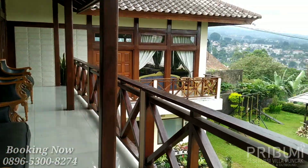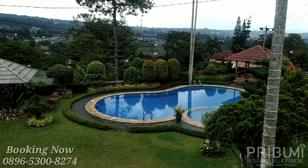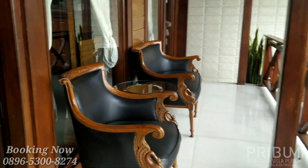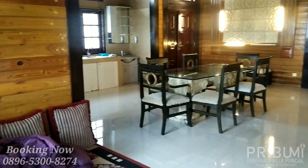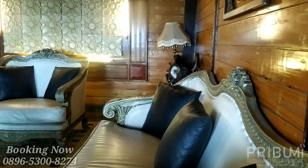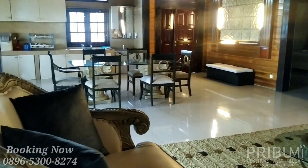Dan langsung saja kita ke bagian dalam villanya. Untuk masalah view di villa ini kita bahas nanti, setelah kita lihat dulu bagian dalamnya. Di villa ini memiliki ruang tengah yang lumayan cukup luas, sudah tersedia 1 set sofa dan juga 1 set meja makan.